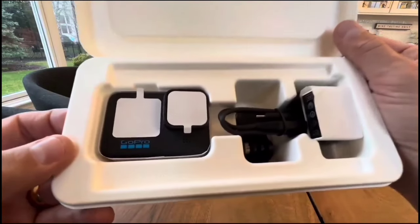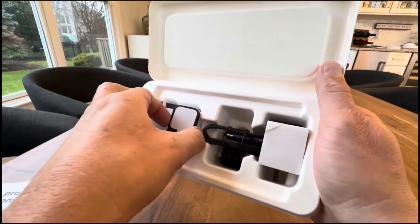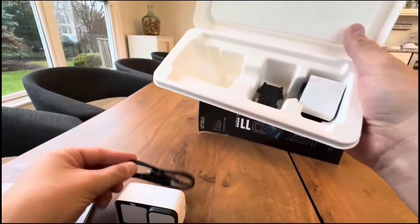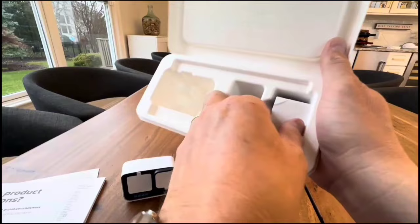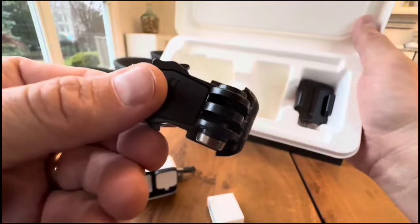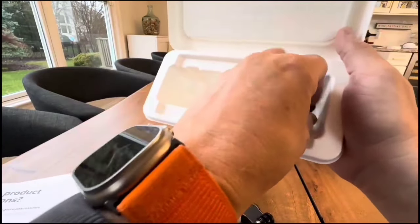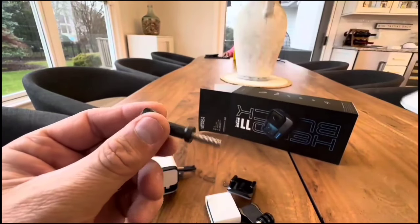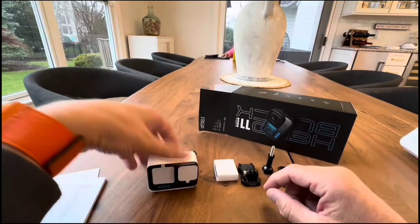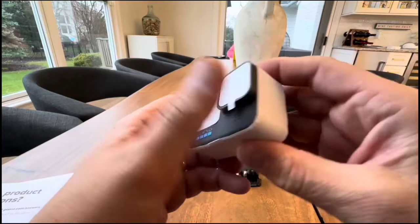The Hero 11 Black's 5.3K video is mind-blowing, offering 91% more resolution than 4K — that's about seeing your action-packed moments with cinematic clarity. With the water-repelling lens cover, say goodbye to annoying lens flare. This camera isn't just about videos — it takes photos to a whole new level with 27MP resolution. Imagine capturing fluid motion in 5.3K 60fps video and then snagging 24.7MP stills from it. Plus, 2.7K 240fps video in 8x slow-mo reveals details you'd miss at normal speed.